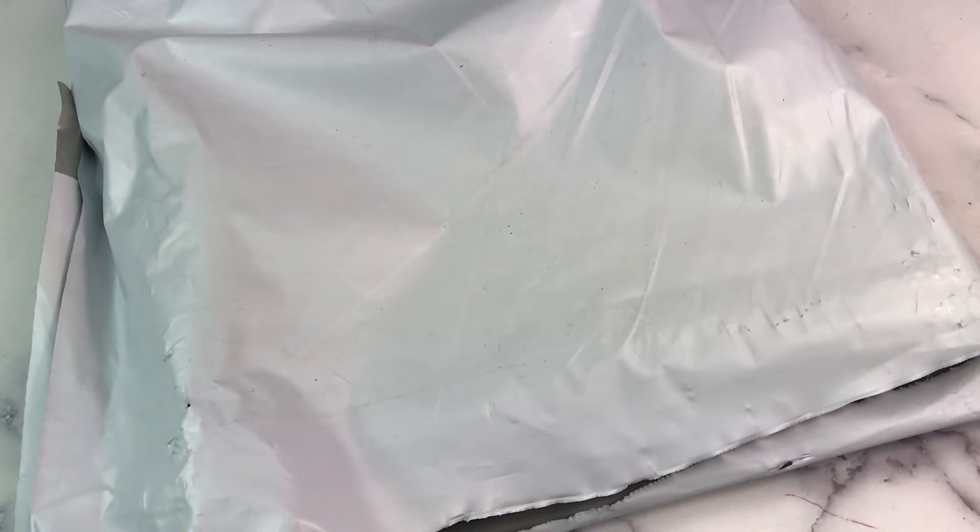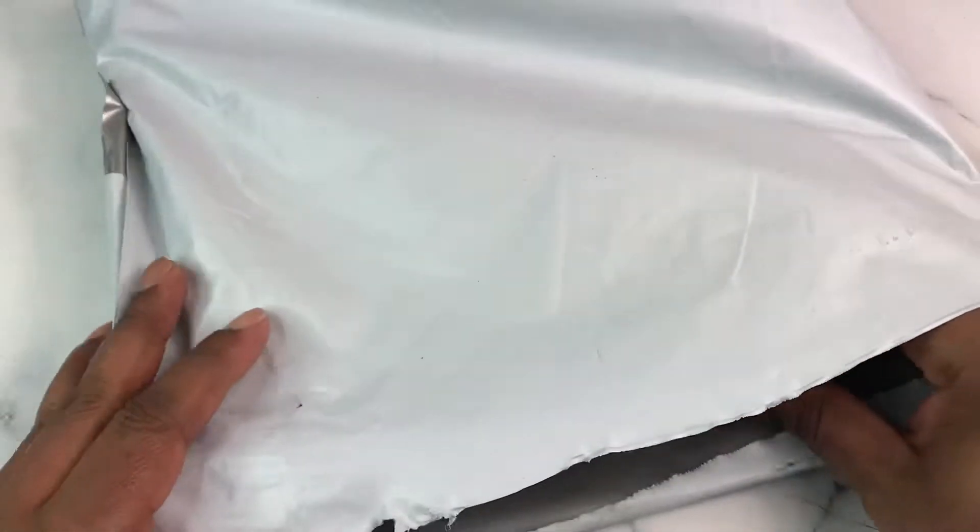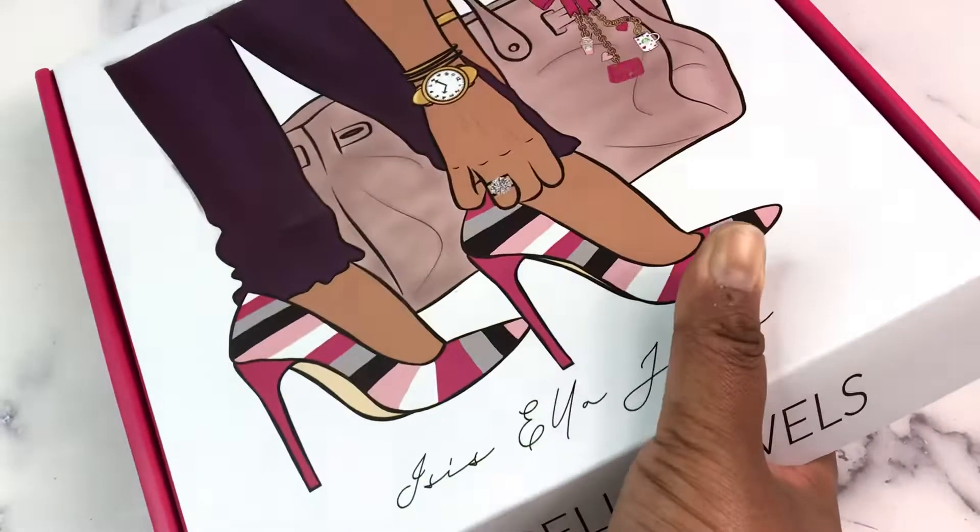I'm so mad at myself, y'all. I did not check the mail yesterday, and I checked it late today. Because the only thing I thought was in there was my Simply Gilded Subbox, so I wasn't pressed enough to go out in the dark and walk down to the mailbox. I did not have tracking for this, so I did not know it was there. Had I known, I would have gone and checked, because my whole life has been hinging on this package from Isis Ella Jewels.